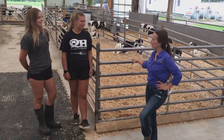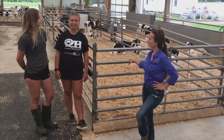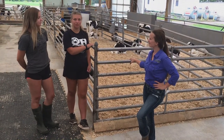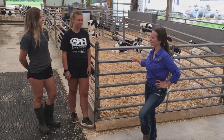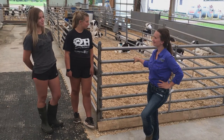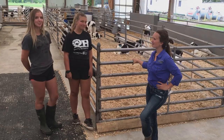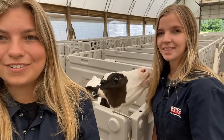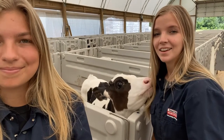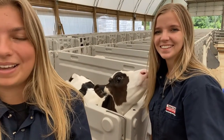Thank you for taking some time today to speak to us. It's really interesting learning about the differences between shavings keeping calves cool during the summer and straw ensuring calves are warm during the winter. And I enjoyed hearing about the kneeling test — we'll be sure to use that here in the center to make sure we're giving these guys enough shavings. Thanks for having me! Thanks for joining us for another episode of the Dairy Academy. Don't forget to like and subscribe, and drop a comment below for any future topic ideas. See you next time!